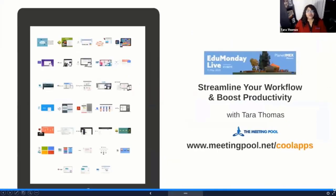So with that, my friends, that is your quick look at how you can streamline your workflow and boost productivity — both with technology tools and with simple tools like pen and paper. Once again, you can see many of these applications at meetingpool.net/coolapps. I'm Tara Thomas. Thank you for joining me. Have a great day.